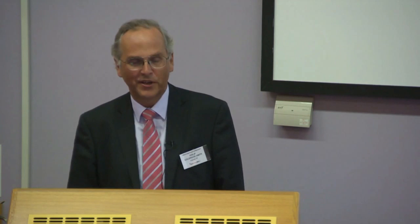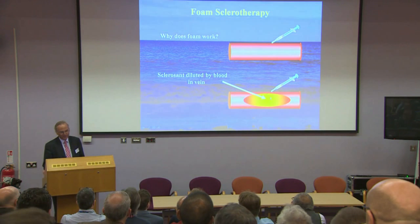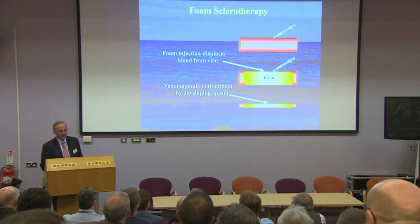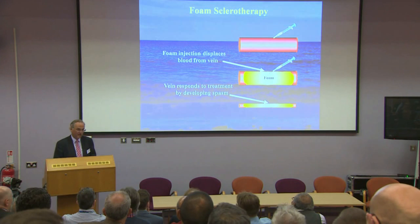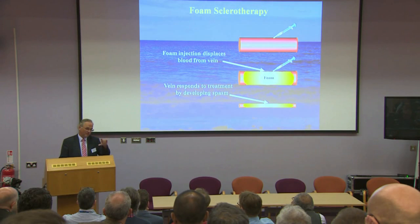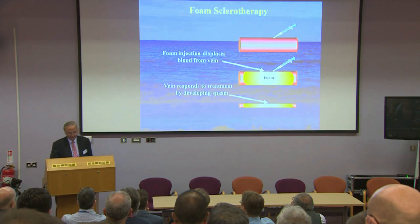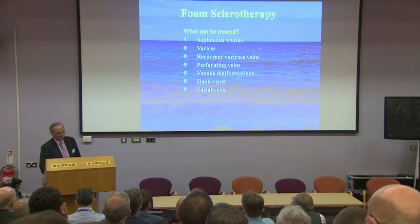Why does foam work? If you inject liquid sclerosant into a vein it mixes with blood, which inactivates it. But foam injected into the vein pushes the blood out, leaving the vein filled with foam long enough for the sclerosant to destroy it. In contrast to Feigen's technique — which emptied about a 10-centimetre segment between finger and thumb — you can achieve perhaps 50 centimetres of sclerosis with foam. You can treat saphenous trunks, varices, recurrent varicose veins, perforating veins, and venous malformations — the best treatment for pure venous malformations.